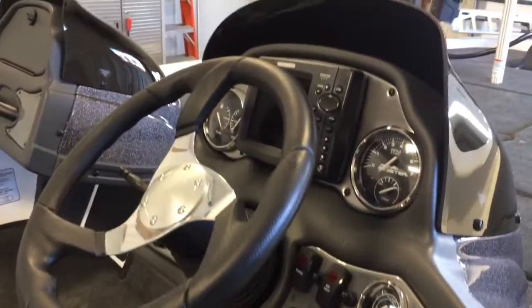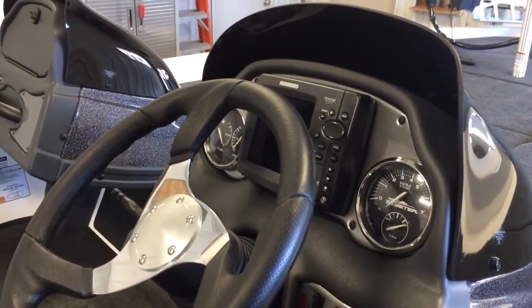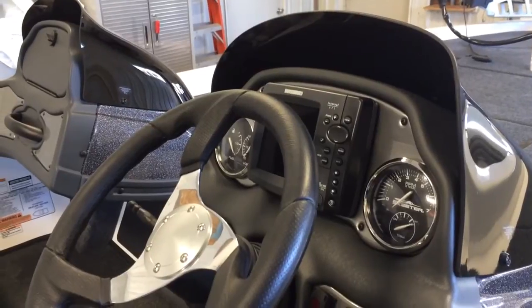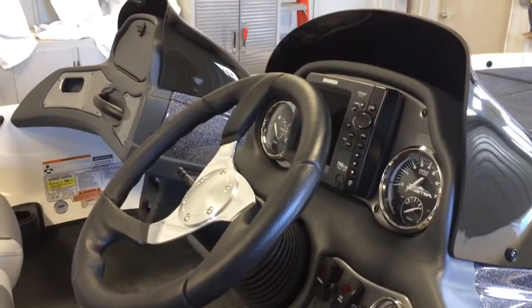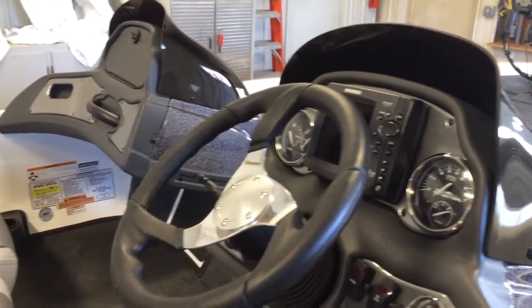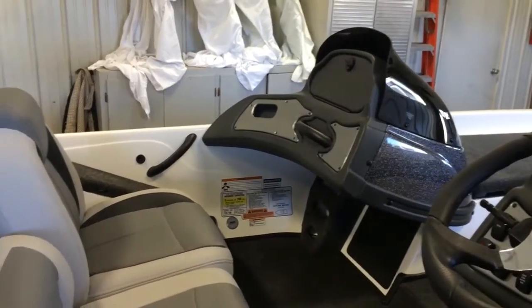The boat is equipped with Humminbird 700 series Color GPS locators that are networked to the dash and bow, along with an optional Passenger Side Console.